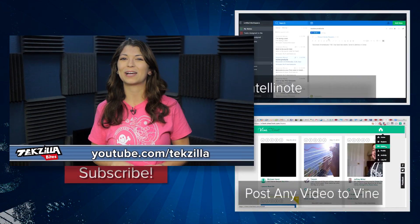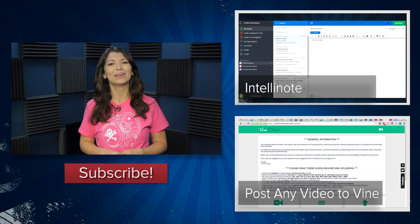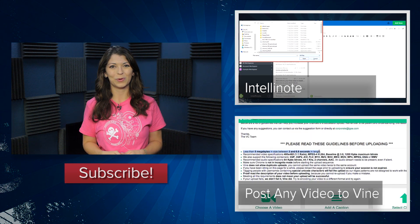For more from Techzilla, hit up youtube.com/techzilla or techzilla.com. And check out our Techzilla Bite about IntelliNote, another cool productivity tool. I'm Shannon Morse, thanks for watching.